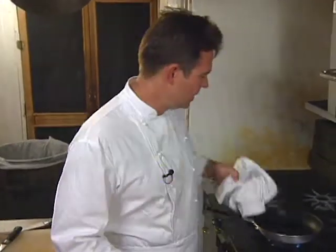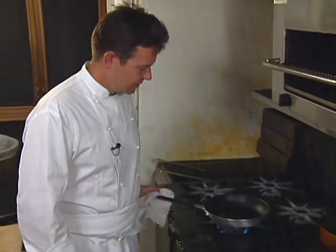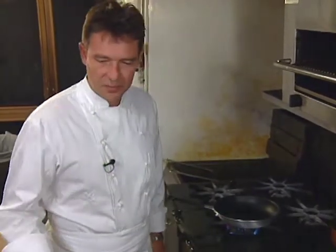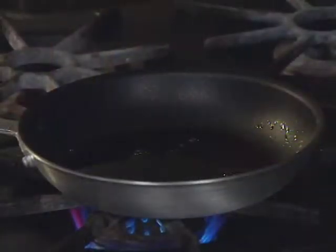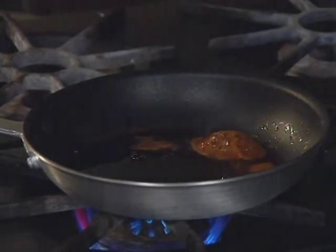For this dish, combine honey and tamari in a pan and let it come to a rolling boil. Tamari is a Japanese condiment derived from soybeans, although it's thicker, darker, and more mellow than regular soy sauce.